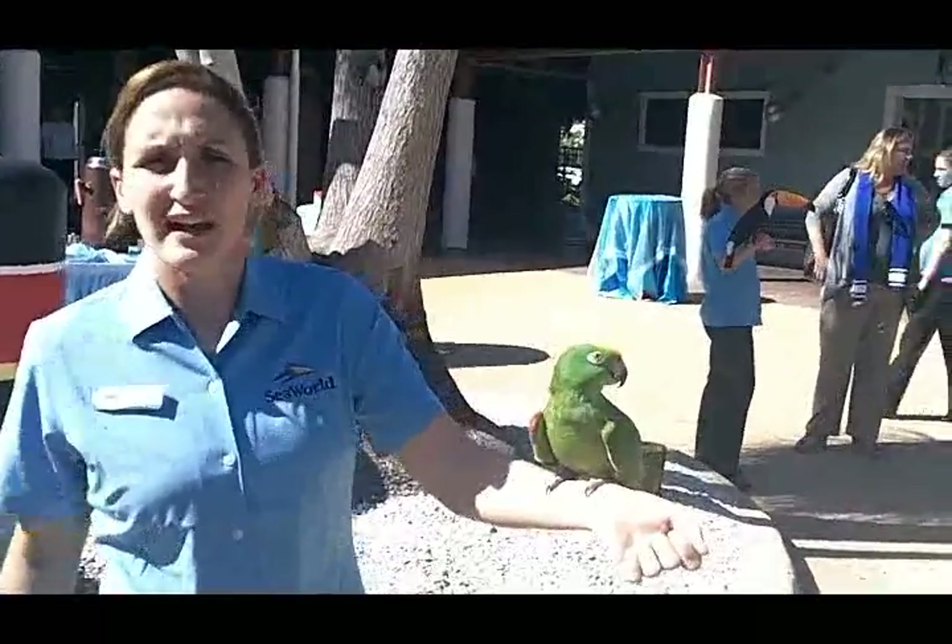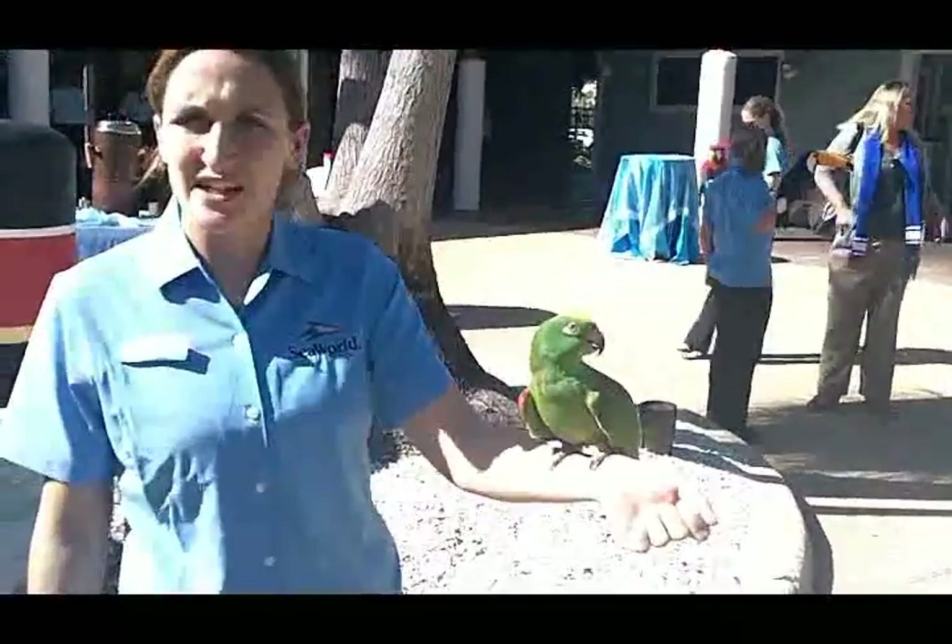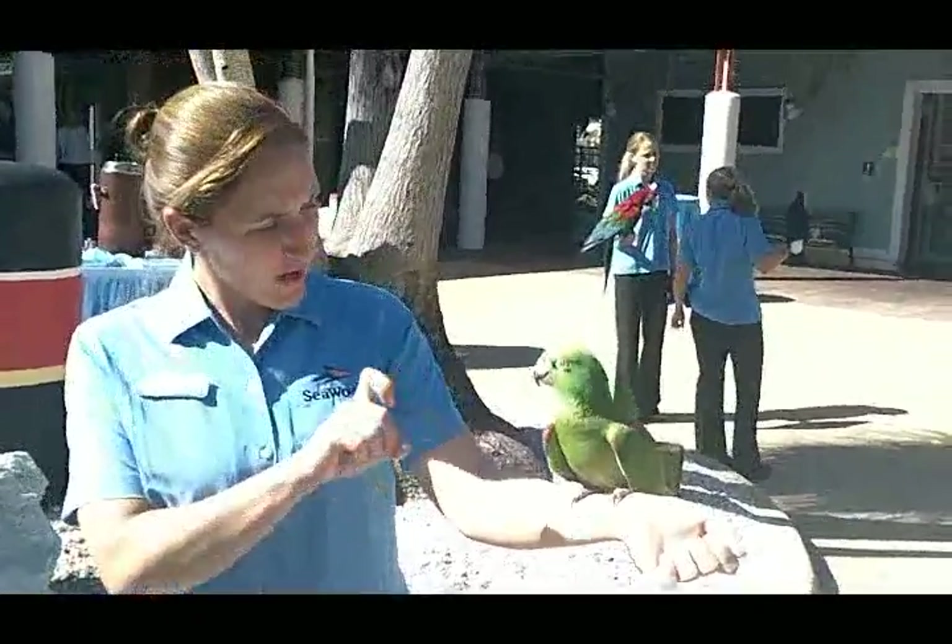This is my buddy Elmo. He is a Yellow-crowned Amazon parrot. They're native to South America. He's about 11 years old, and this species has a lifespan of about 60 to 80 years, so they're very long-lived.